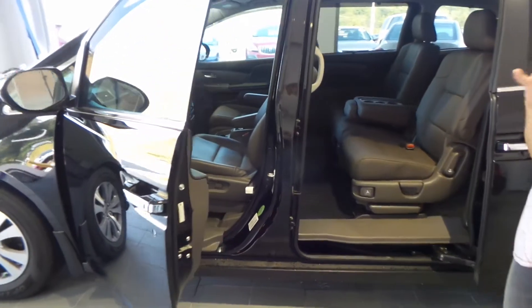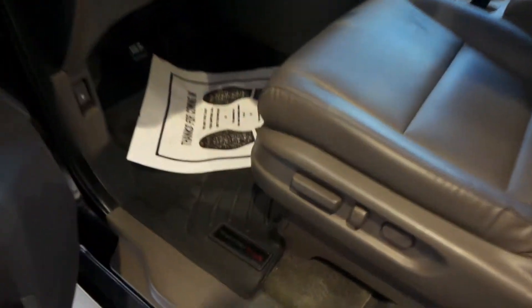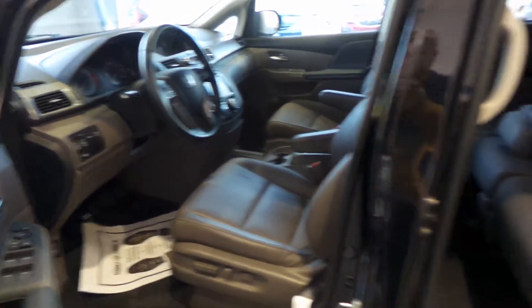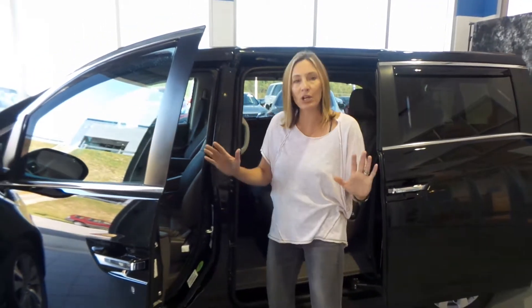Inside we've got power seats and windows, WeatherTech floor mats, a moonroof, rain guards, rail guards, heated leather seats, leather interior, third row seating, push button start, backup camera. It's loaded — a little bit of everything.